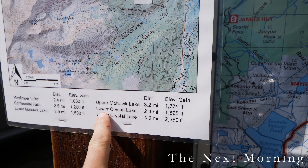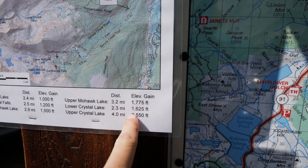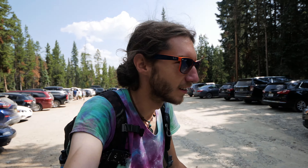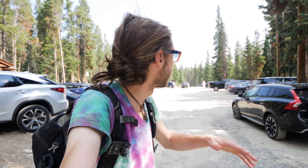And now I'm just gonna go get some pizza at our favorite pizza joint before I find somewhere to camp for the night. So this is the hike we're doing today — Lower Crystal Lake. 2.3 miles, 1,625 feet of elevation gain. We ended up camping out in the parking lot in the car last night, and when we woke up this morning the parking lot was full of probably like 50 cars. So yeah, it's a busy one for sure.